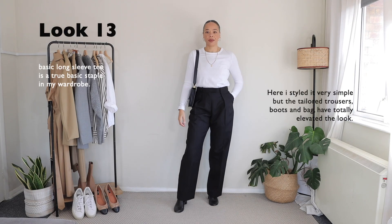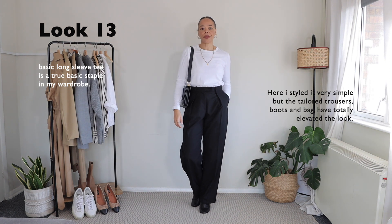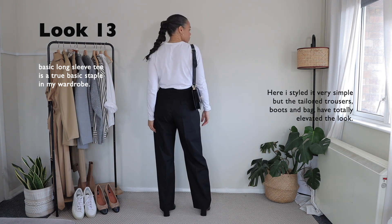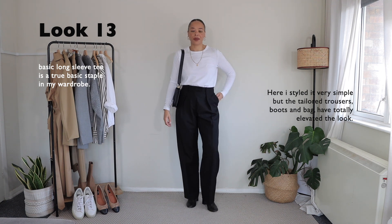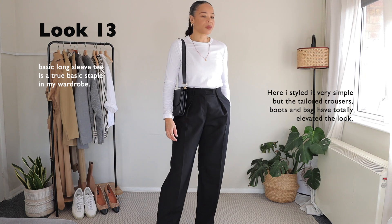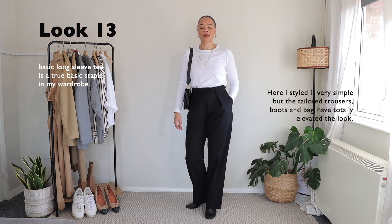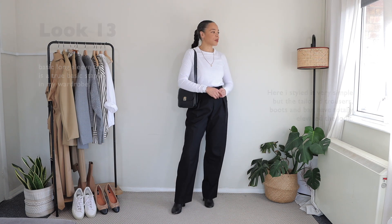Moving right along to look thirteen — here I am styling my trousers with a very simple long-sleeve white tee from Arket. I love that all the other pieces are black; it really makes the white tee stand out because it's quite simple. It's also a very versatile piece because you can wear it underneath other items like sweaters, vests, and things like that. I really love wearing things like this to the office because they are very simple to style.